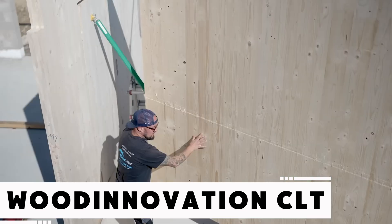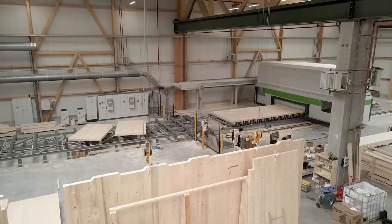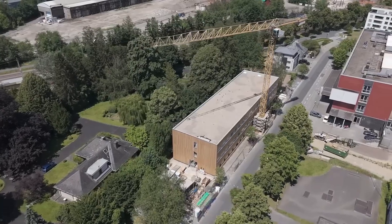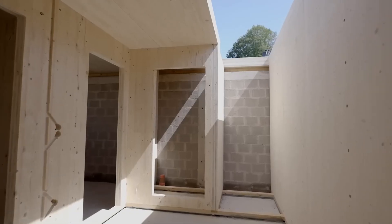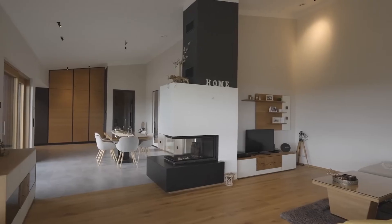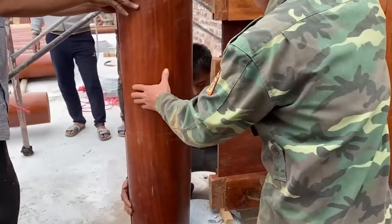Cross-laminated timber, better known as CLT, is poised to revolutionize large-scale construction. By 2027, the CLT market is projected to reach 2.3 billion dollars, growing at an annual rate of about 12.5 percent. Made by layering planks of softwood in alternating directions, CLT panels are strong, stable, and ideal for sustainable construction. Norway's 18-story wooden building is a prime example, and seismic tests in Japan confirm that CLT structures can endure earthquakes as strong as magnitude 7.5.